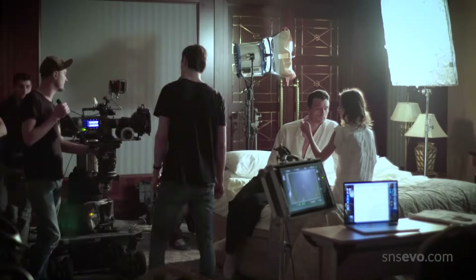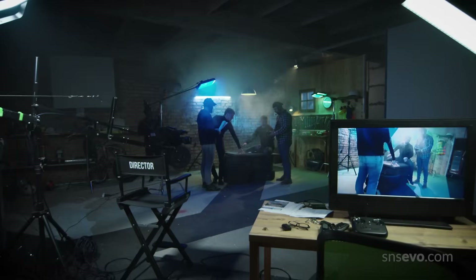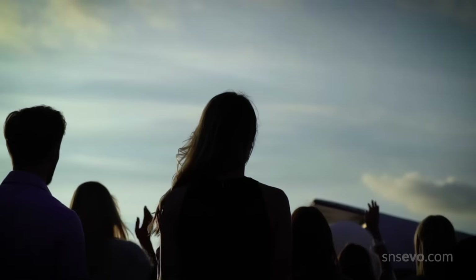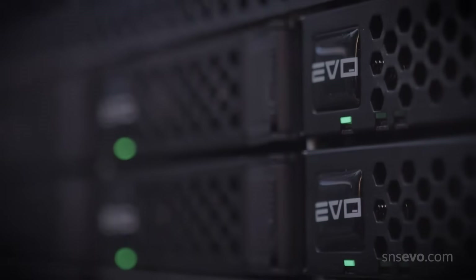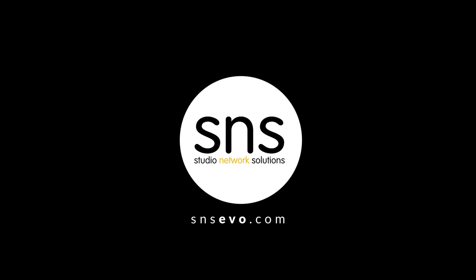Customers all over the world use Evo every day to create incredible movies, documentaries, reality TV, and instructional, promotional, and worship videos. From universities to broadcasters, game developers, and governments, Evo helps creative teams everywhere create amazing content faster. Call us today or visit snsevo.com to see how Evo can improve your team's creative workflow.